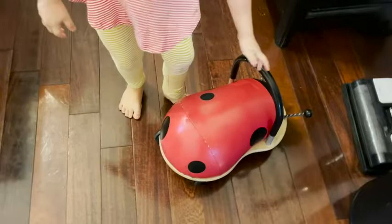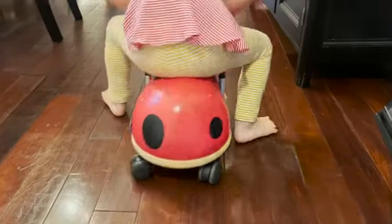Hey everyone, Paula from WTI. This right here is the Wheelie Bug. My kids have had it for a couple of years and look how good it still looks — this has been through some pretty tough play.